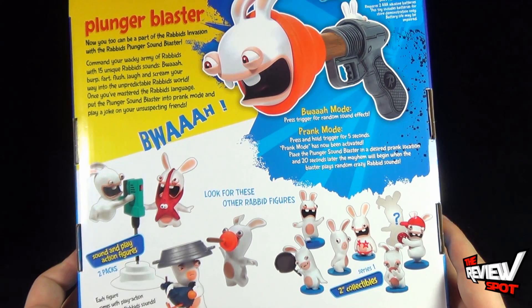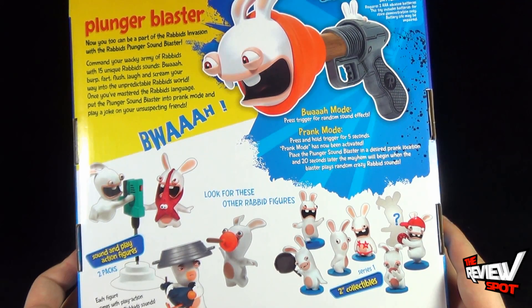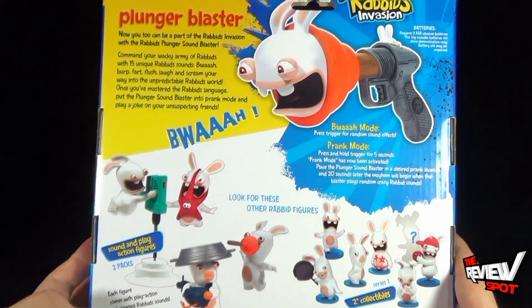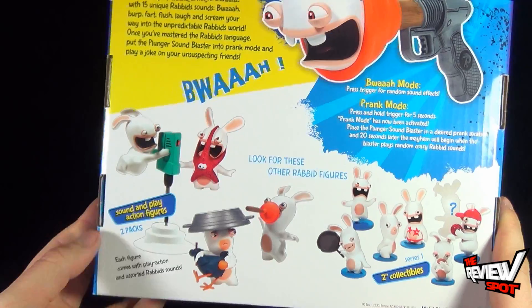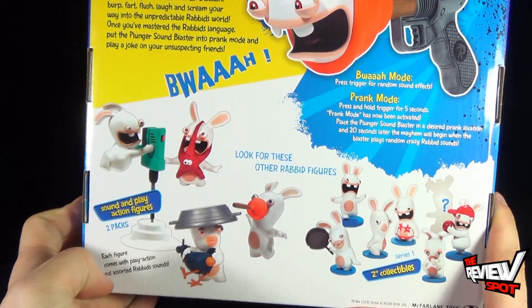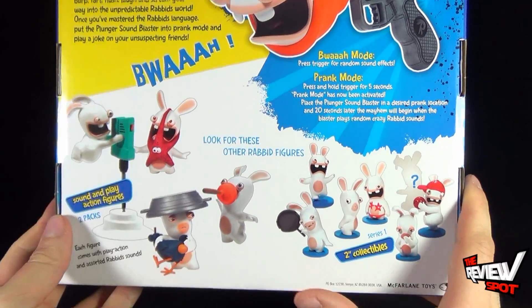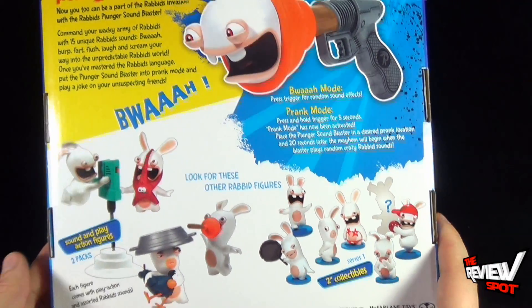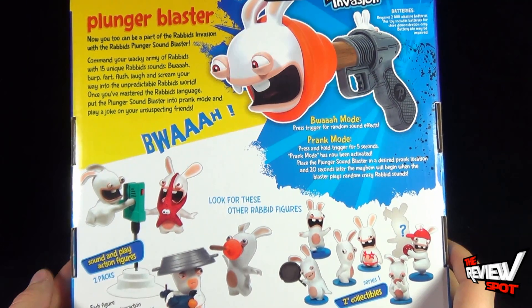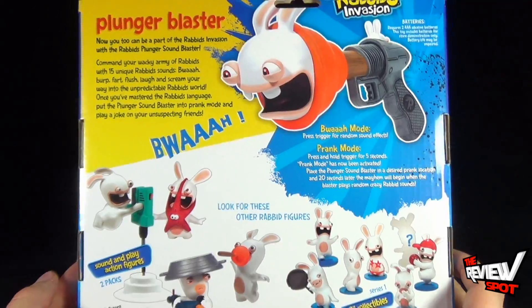The blaster plays random, crazy, Rabbid sounds. It does require two AAA batteries which luckily are included. Be on the lookout for the other figures as well — there's the value two packs, two different two packs of Rabbids available, which we've already had a look at, the Chicken Surprise and Plunger Face, and also the Series 1 2-inch collectibles. To check out everything from McFarlane Toys you can head over to their website at www.mcfarlane.com.